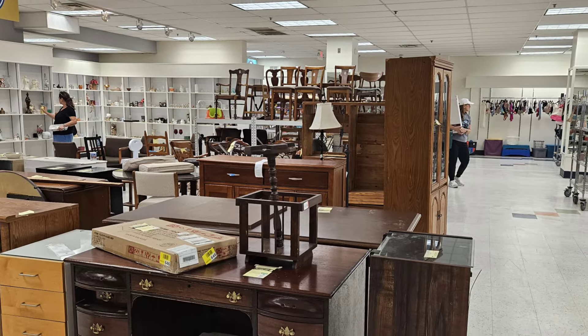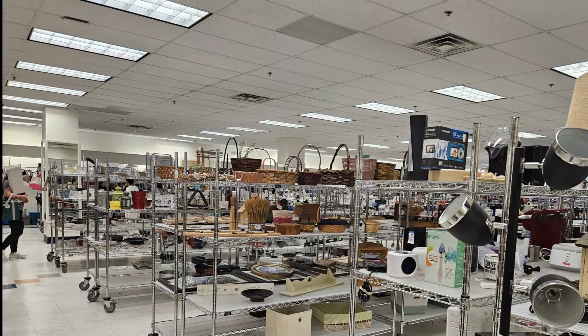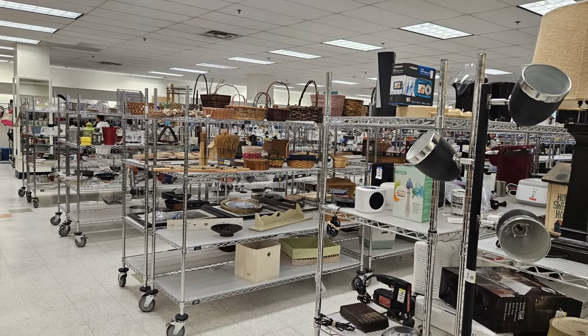It's a really nice size store. There's the area that they put all the furniture. Here's all the metal shelves.